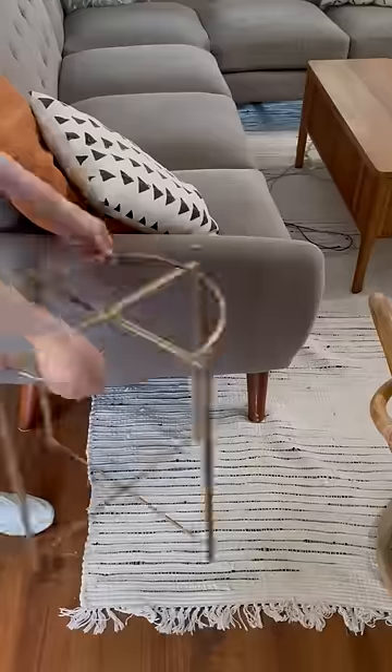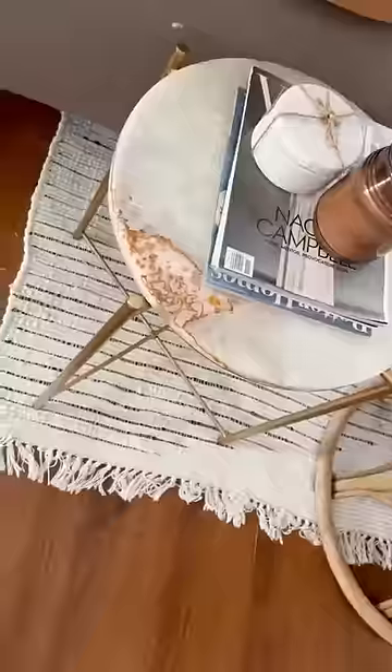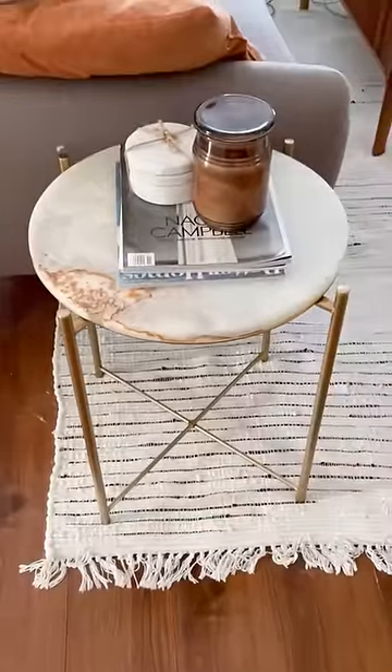So I spray painted that, and the only thing left to do was see if it actually fit. And like magic, it worked perfectly — one of the easiest Ikea flips and cutest little tables you ever did see.